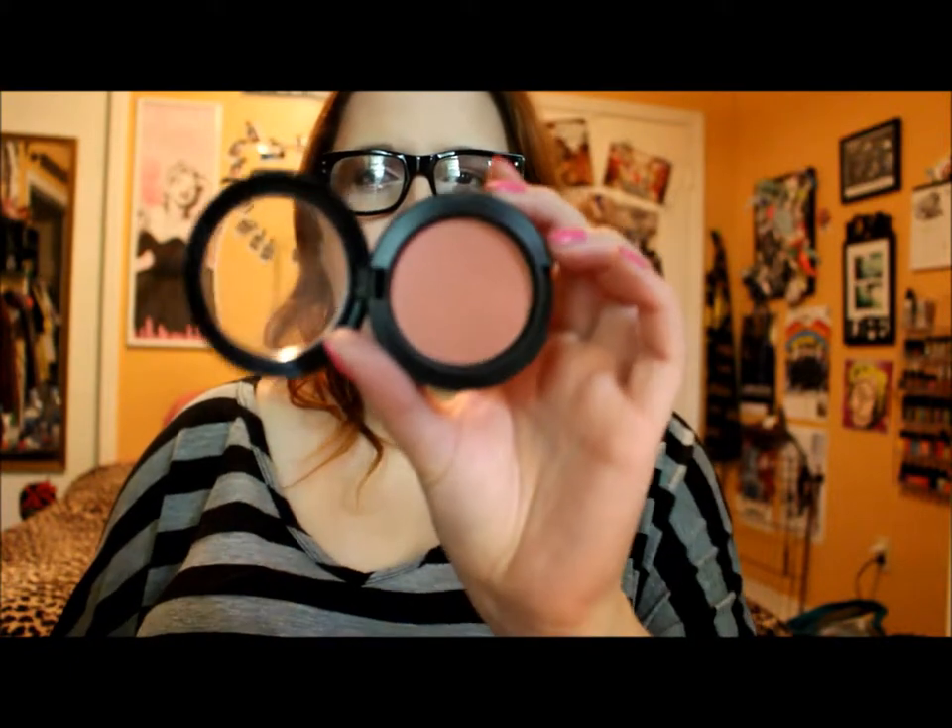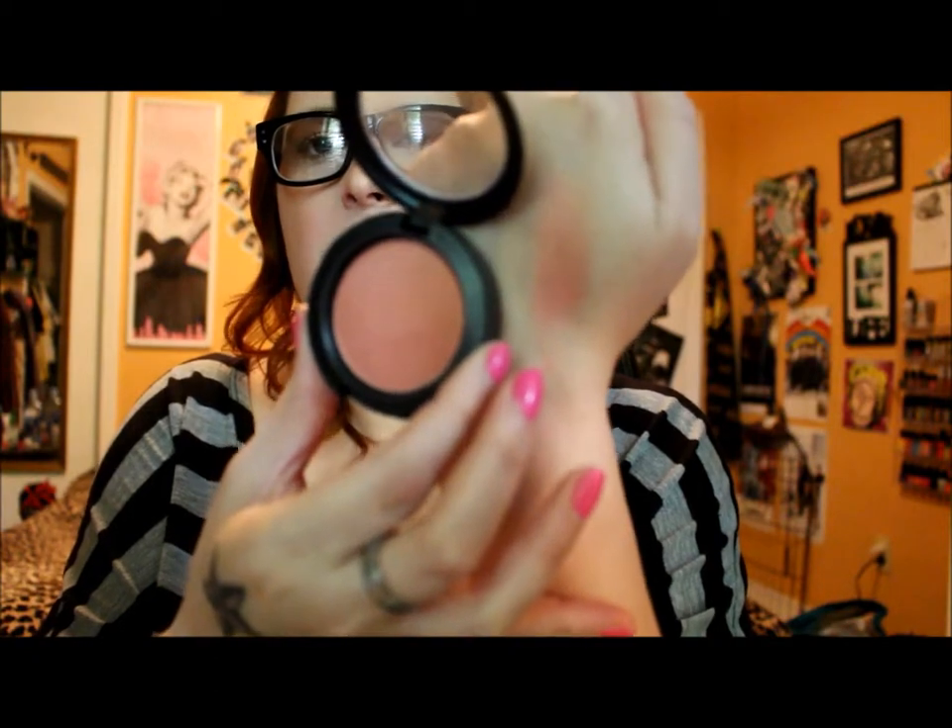Moving right along to makeup items — I have absolutely been loving this MAC blush in Spring Sheen. It's like the perfect blush for spring, hence the name. In the pan it doesn't look particularly appealing, and I probably wouldn't be drawn to it in the store. But I saw it in someone's video — I'm pretty sure it's Jaclyn Hill — and swatched it looks so much better on the skin than it does in the pan.